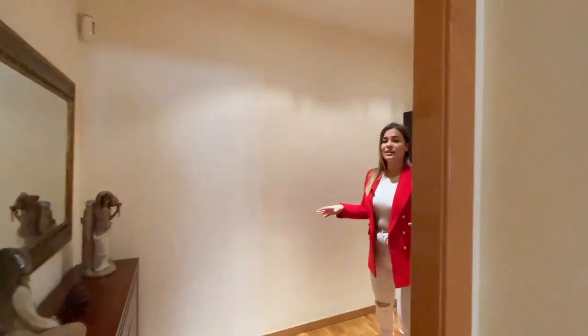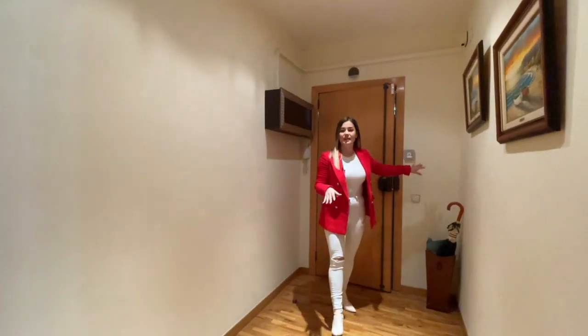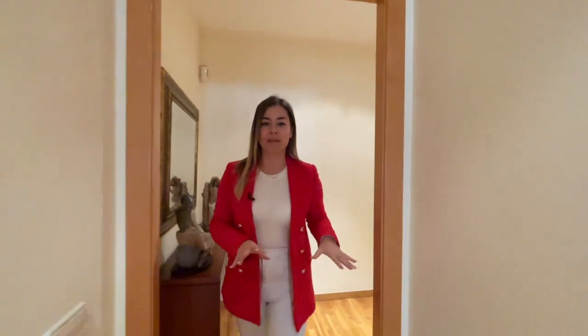This is the main entryway. Another thing I'd like to point out is that the apartment is equipped with an alarm system and it also has wooden flooring throughout.